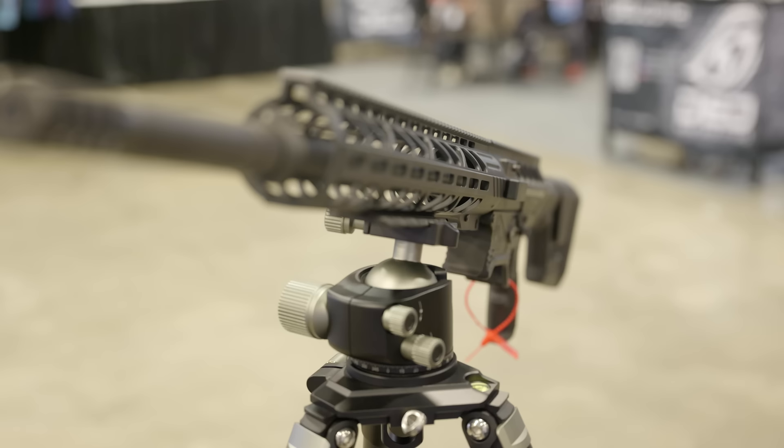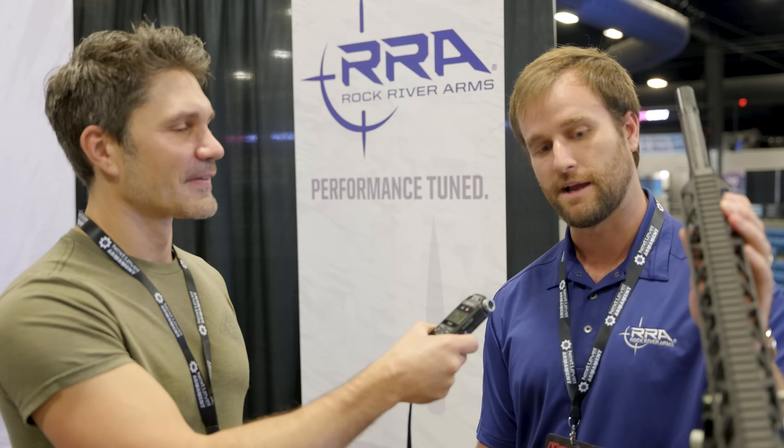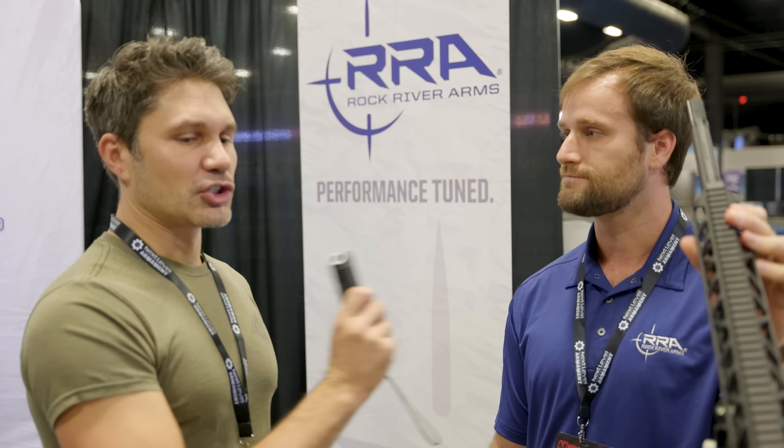Barrel specs — what's it made out of? We're running a chrome moly vanadium barrel right now. We're doing a phosphate coating, but it might change depending on if we want to go to a nitride barrel in the future. We're also looking at type three hard coat anodizing on all the aluminum. Everything is fully blasted and buffed in house.